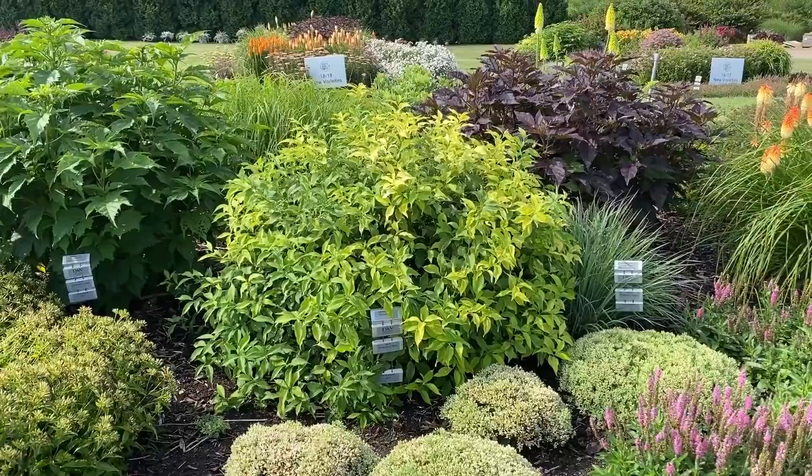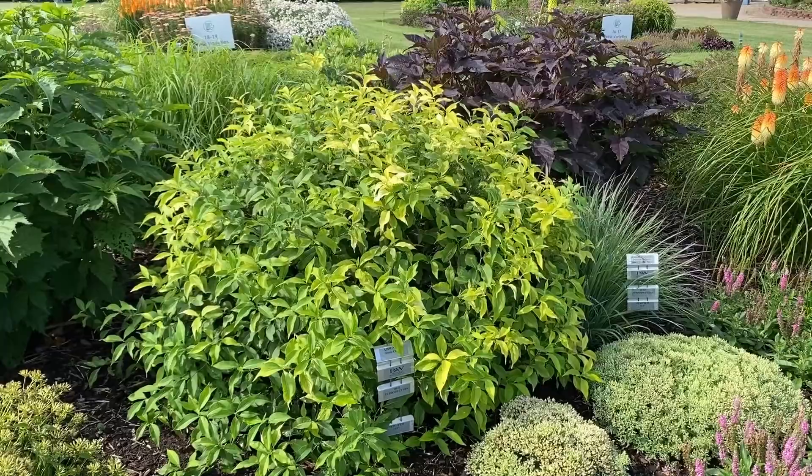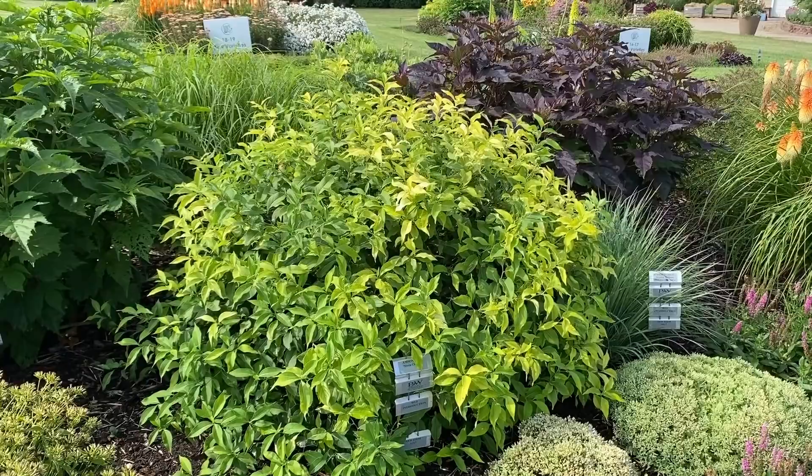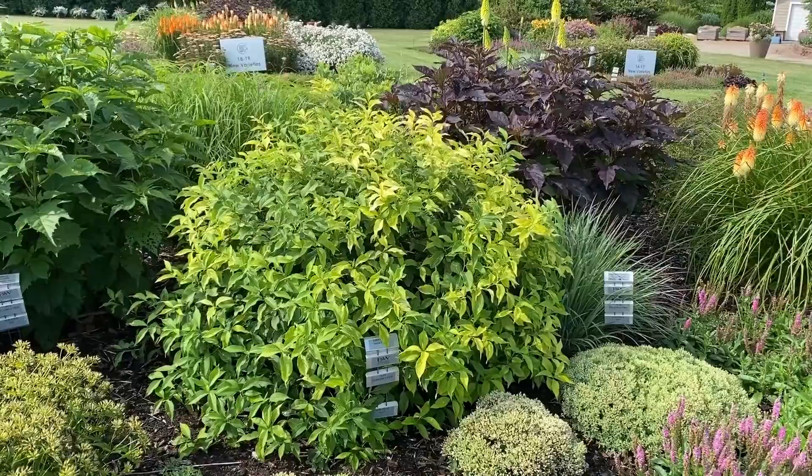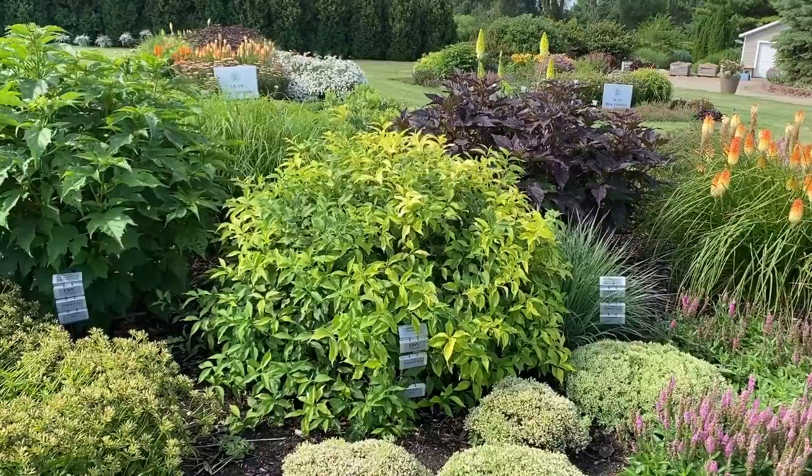In the background, that almost looks like a shrub but it's not — that is the Amsonia Storm Cloud. It's a beautiful spring bloomer. When it emerges it has almost black foliage and then gets beautiful periwinkle blue flowers in spring. Right now it's just a nice foliage perennial, almost the size of a shrub at about three feet tall and three feet wide.